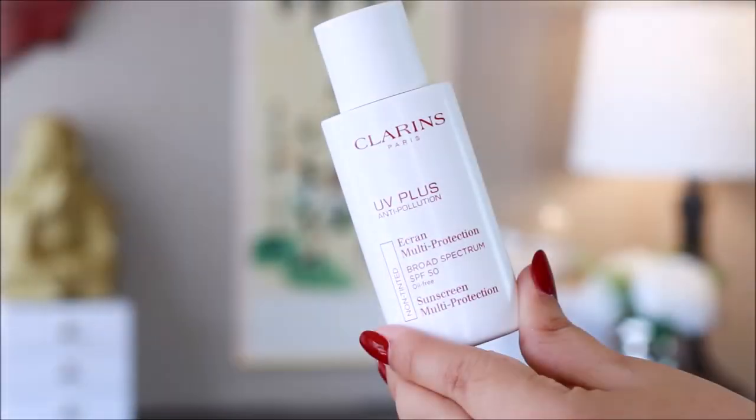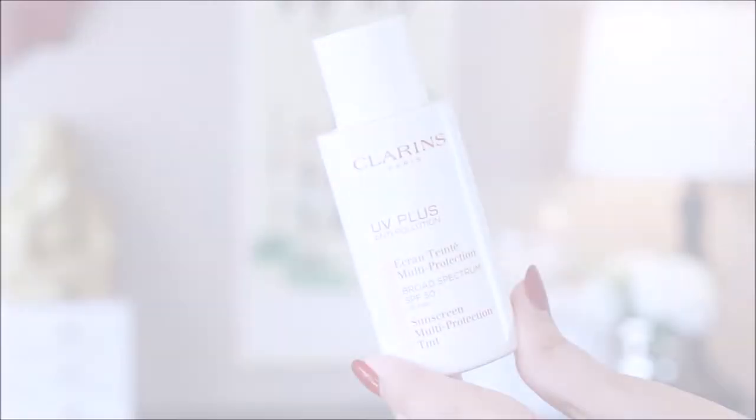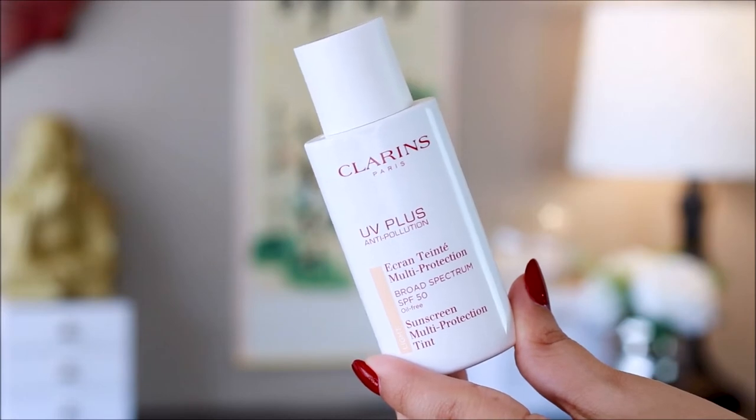Hi everyone, thank you so much for watching. Today we are going to be talking about sunscreens — the very popular best-seller sunscreen from Clarins. It's their UV Plus Anti-Pollution, multi-protection, broad-spectrum SPF 50 sunscreen.